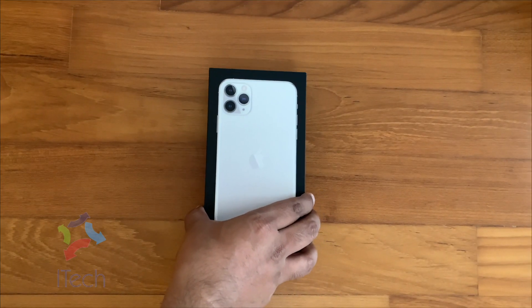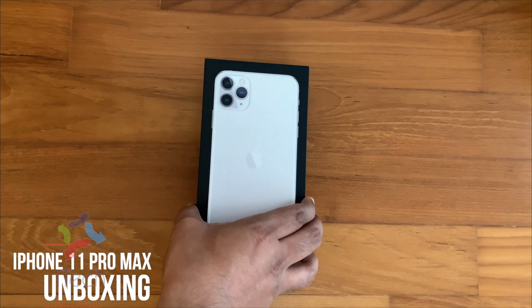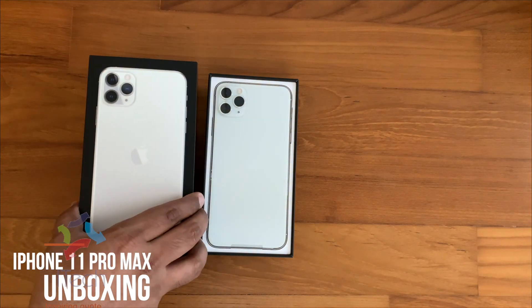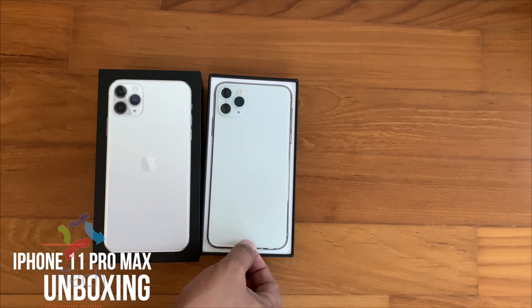Hi friends, in today's video I will be doing a quick review and unboxing on iPhone 11 Pro Max. It's iPhone 11 Pro Max. Grab some popcorns, come let's get started.